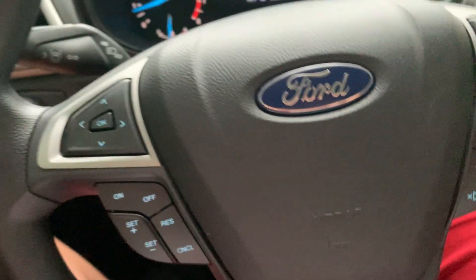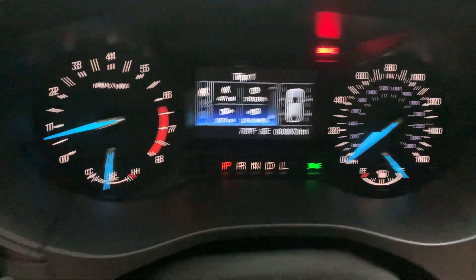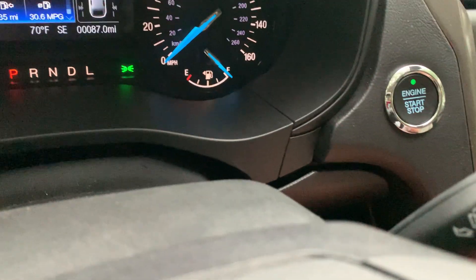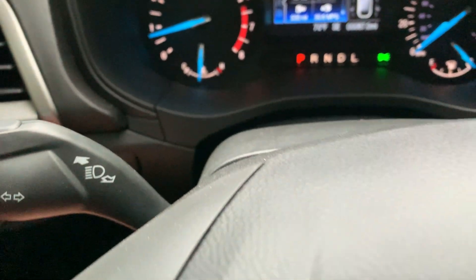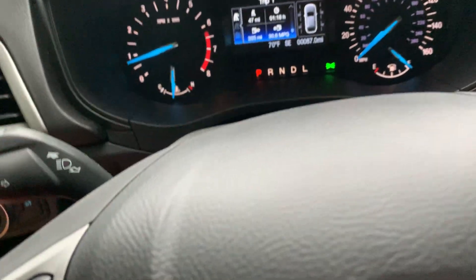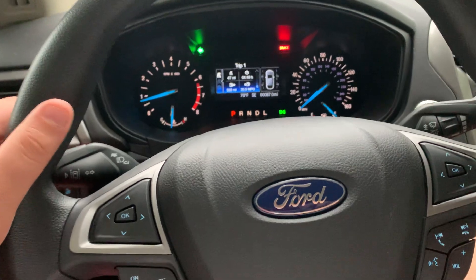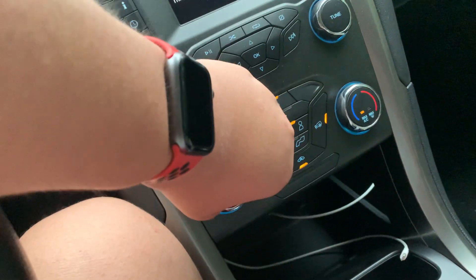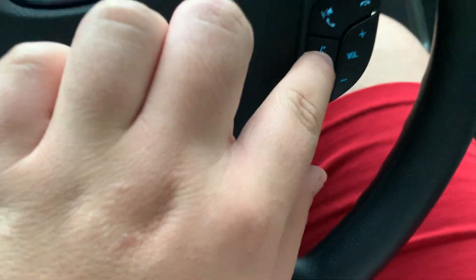Max AC here. Got your tachometer, speedometer, fuel gauge, and your temperature gauge showing hot and cold. Got your turn signals. Cruise control is right here, and there's voice command as well.